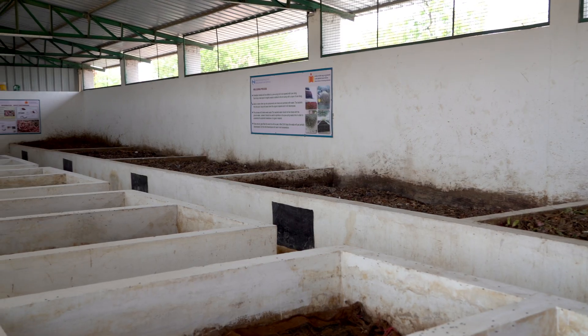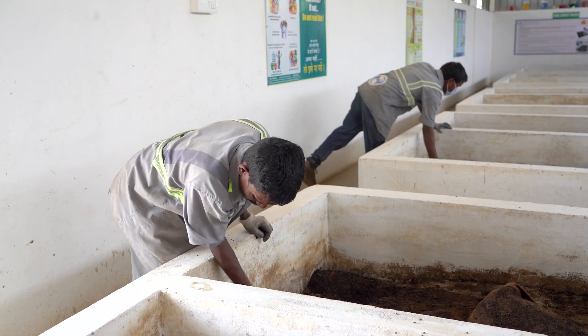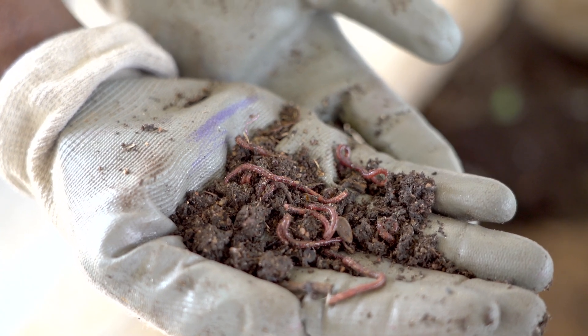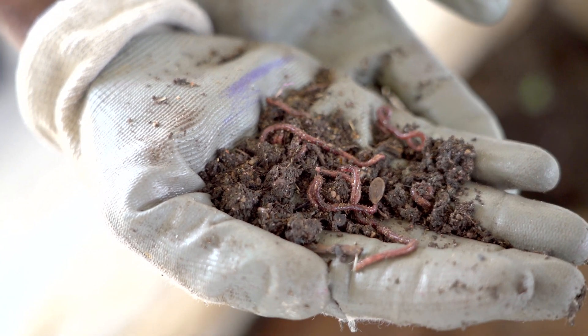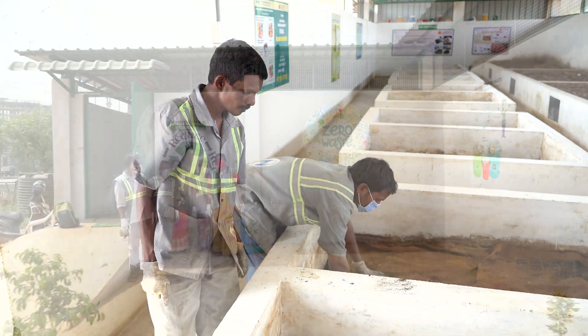The organic or wet waste will be sent to our compost facility where the waste will be biologically stabilized. We use a special type of earthworm that produces a high quality of vermicompost. The compost is used by our plantation team for gardening purposes.